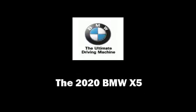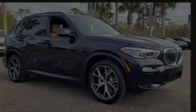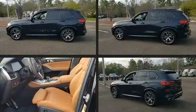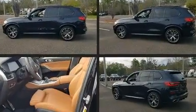Introducing the 2020 BMW X5. Smooth gear shifts are achieved thanks to the refined six-cylinder engine, providing a spirited yet composed ride and drive.